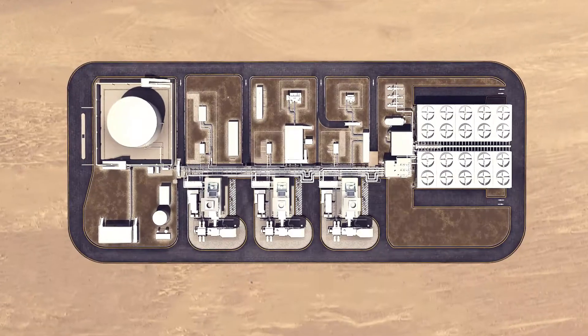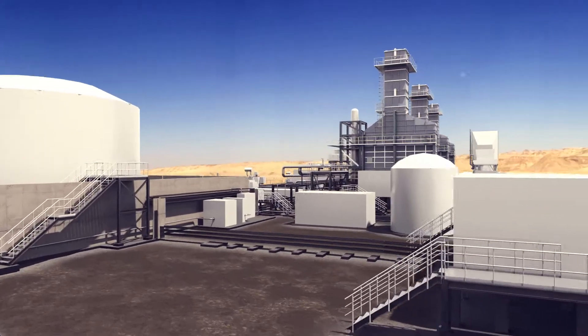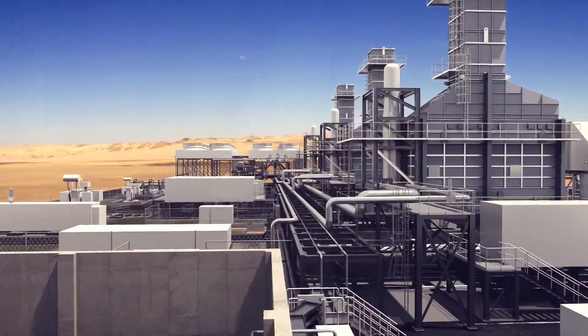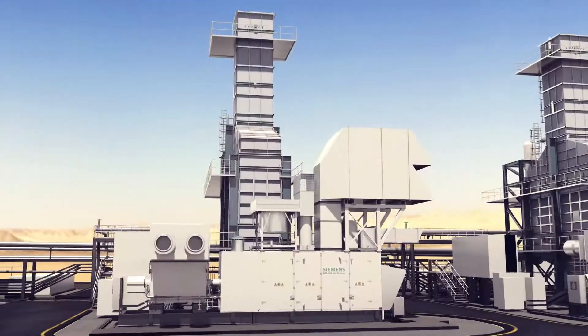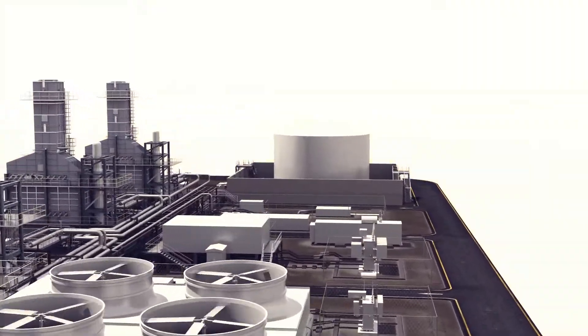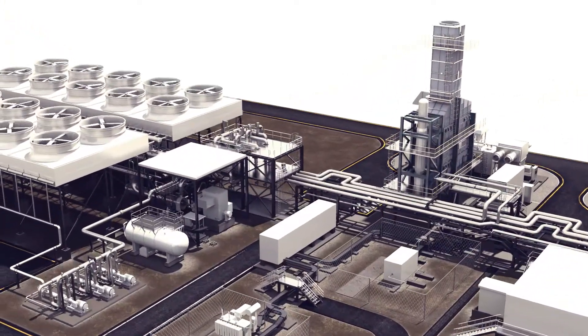Our water-free solution consists of a gas turbine power plant with an organic Rankine cycle. This combination of a proven gas turbine with ORC technology for efficient waste heat recovery is our response to today's market challenges in regions with dry environmental conditions.